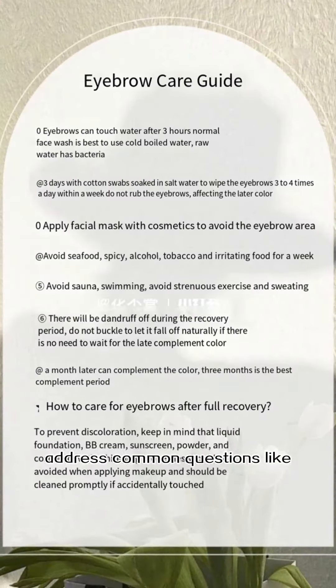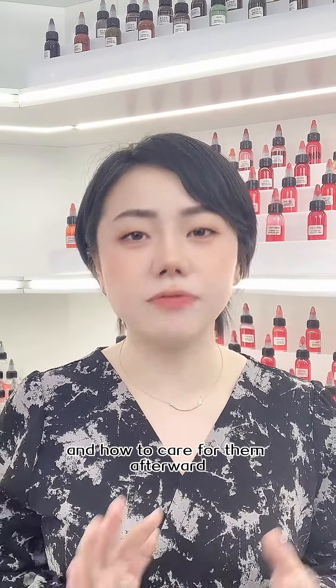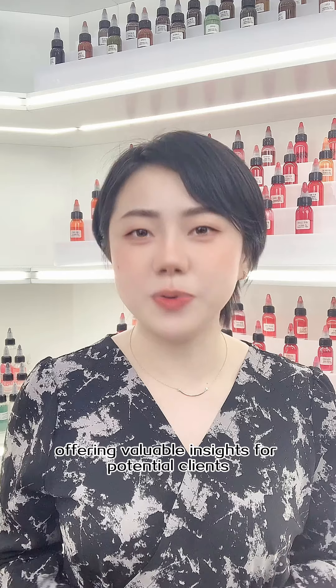Second, address common questions like whether eyebrow procedures are painful and how to care for them afterward, offering valuable insights for potential clients.